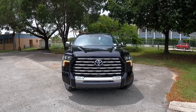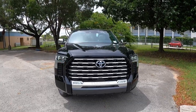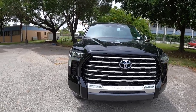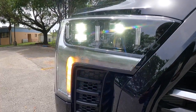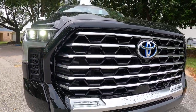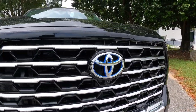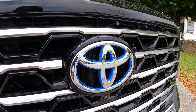Looking at the front fascia of the Toyota Tundra Capstone, I love the black exterior paint with the aluminum and chrome trim throughout. The headlights are LED projector units with automatic low and high beam, a sequential turn signal, and an LED daytime running light. I love the large grille — Toyota is known for having very large grilles. This one has a blue accent because it comes with the iForce Max hybrid powertrain.